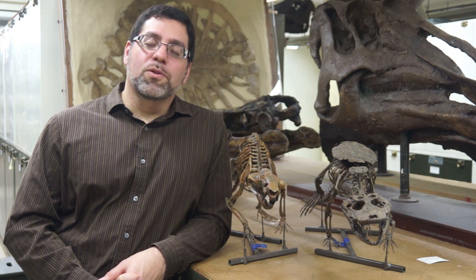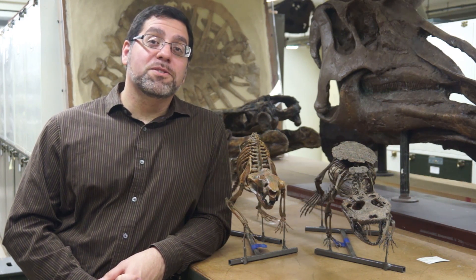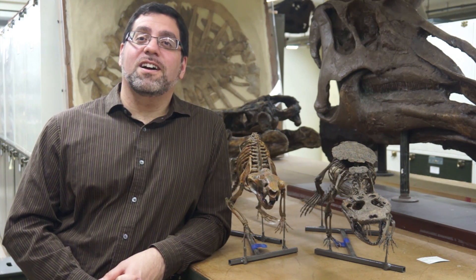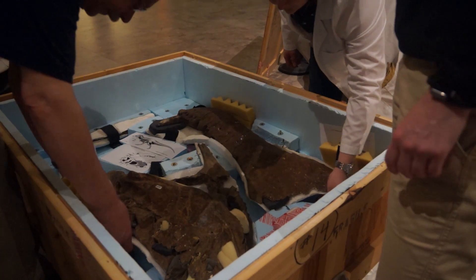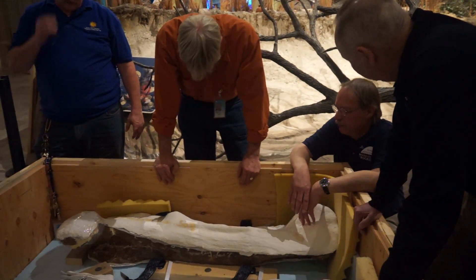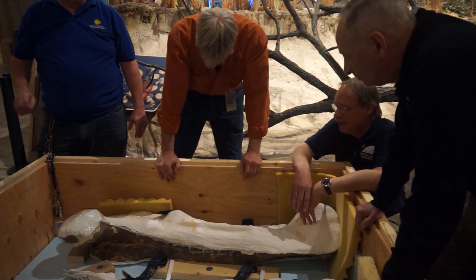We actually know more about Tyrannosaurus Rex than we do about almost any other dinosaur species on Earth, and this specimen is an incredibly well-studied specimen. Because this T-Rex is nearly complete, there are a lot of opportunities for learning new things about the animal.